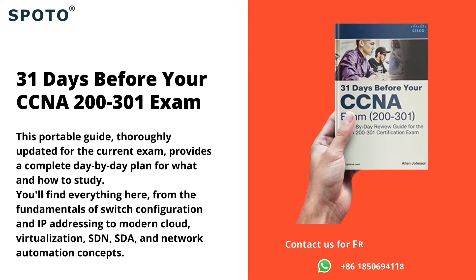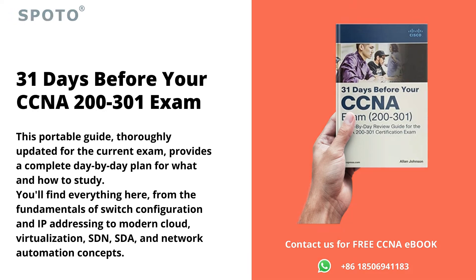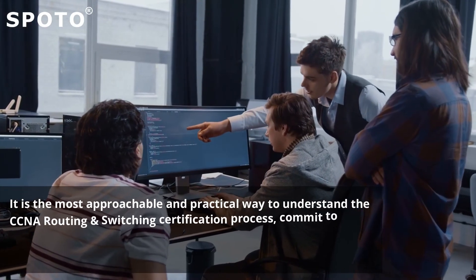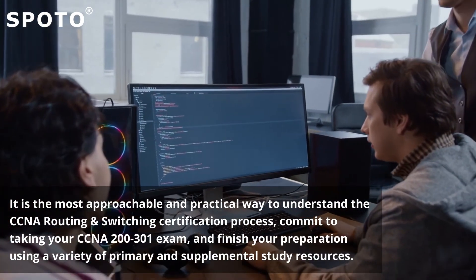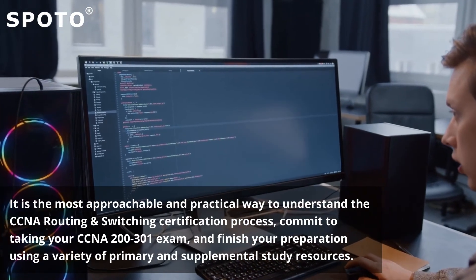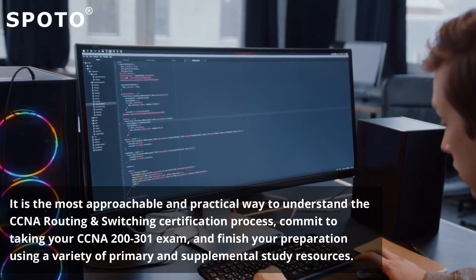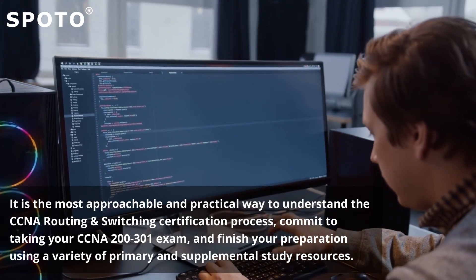5. 31 Days Before Your CCNA 200-301 Exam — a day-by-day review guide for the CCNA 200-301 certification exam, offering the most approachable and practical way to understand the CCNA routing and switching certification process. Commit to taking your CCNA 200-301 exam and finish your preparation using a variety of primary and supplemental study resources.